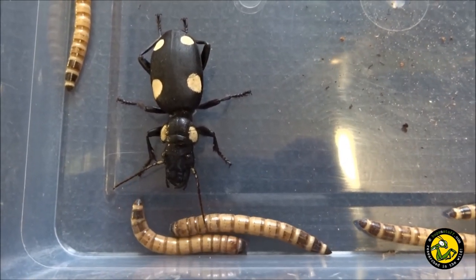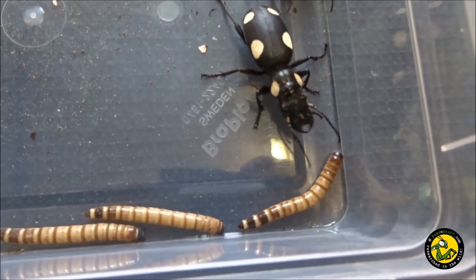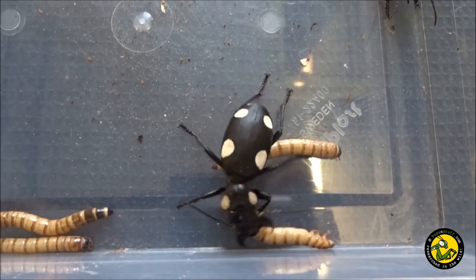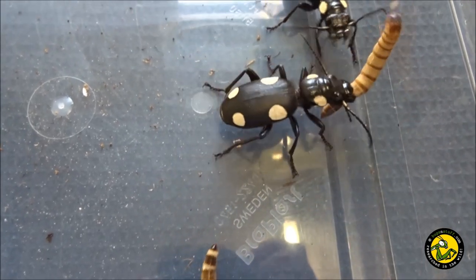They're carnivorous, preying on many different invertebrates including crickets, cockroaches, worms, caterpillars, and other small arthropods. Let's watch this trio feeding on some mealworms. Note how they use their strong and very sharp mandibles to quickly dismember their prey.